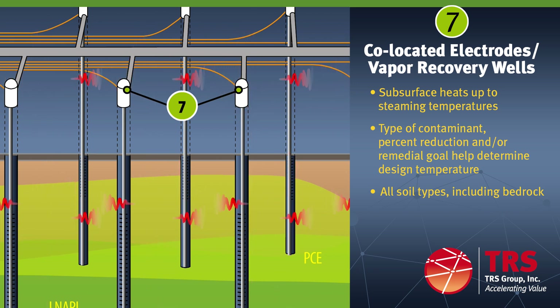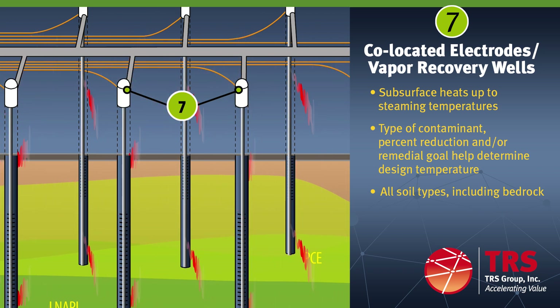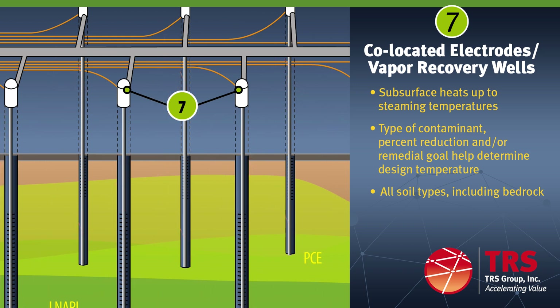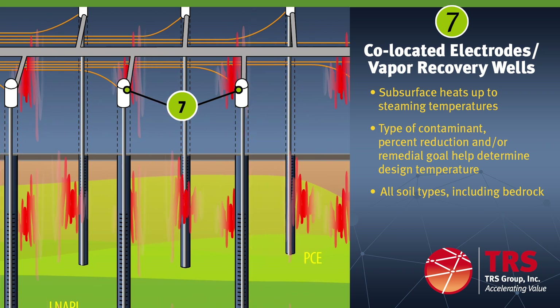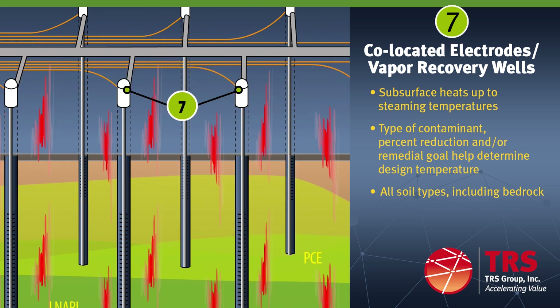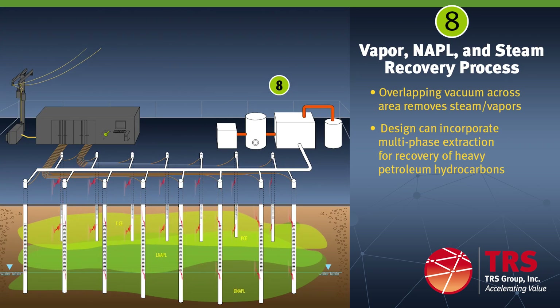Each electrode is co-located with the vapor and steam recovery well, providing complete and overlapping subsurface vacuum and full capture of vapors and steam. TRS establishes and maintains negative pressure vacuum during ERH operations to ensure complete capture of vapors and steam, including under operating facilities. This provides safe and certain elimination of vapor intrusion. TRS also uses multi-phase recovery systems for heat-enhanced free petroleum product recovery. A vacuum blower is used to provide continuous subsurface negative pressure vacuum. Vapor and steam conveyance piping is made of chlorinated polyvinyl chloride or CPVC plastic pipe that can withstand the design temperatures.